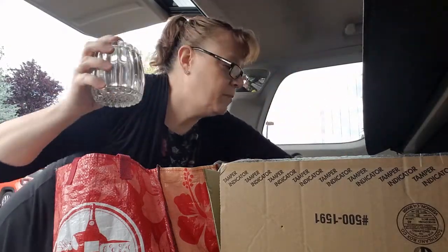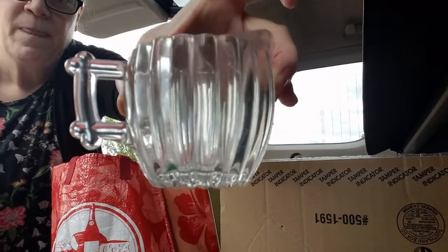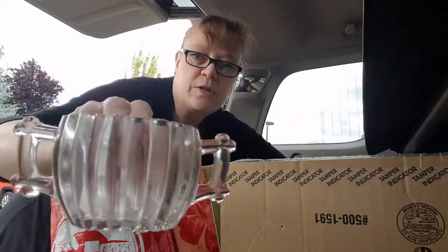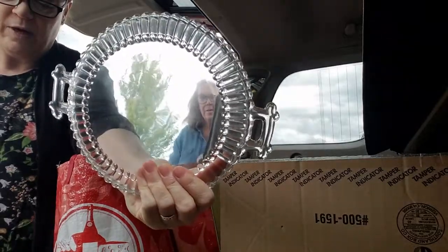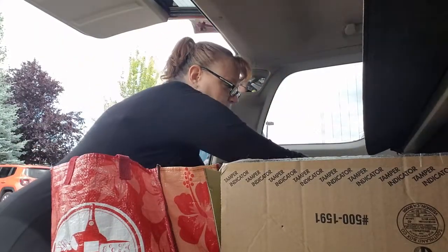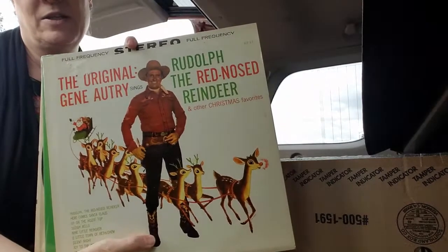And then this three-piece — I can't remember what this style is called, but there's the sugar and the creamer. Our grandmother had these. And there's another sugar bowl. And then it comes with its little tray — I've never seen that before. I've seen these pieces separately a lot, but I've never seen the tray that it goes on.